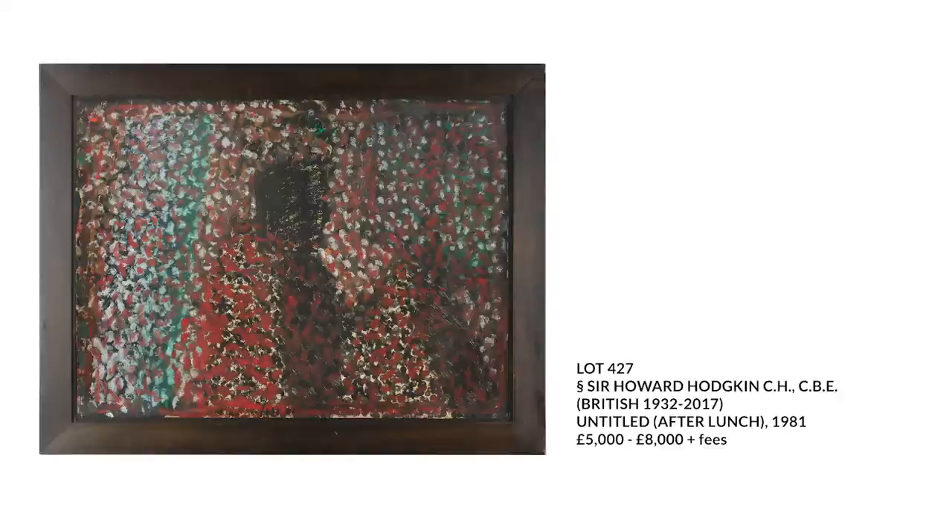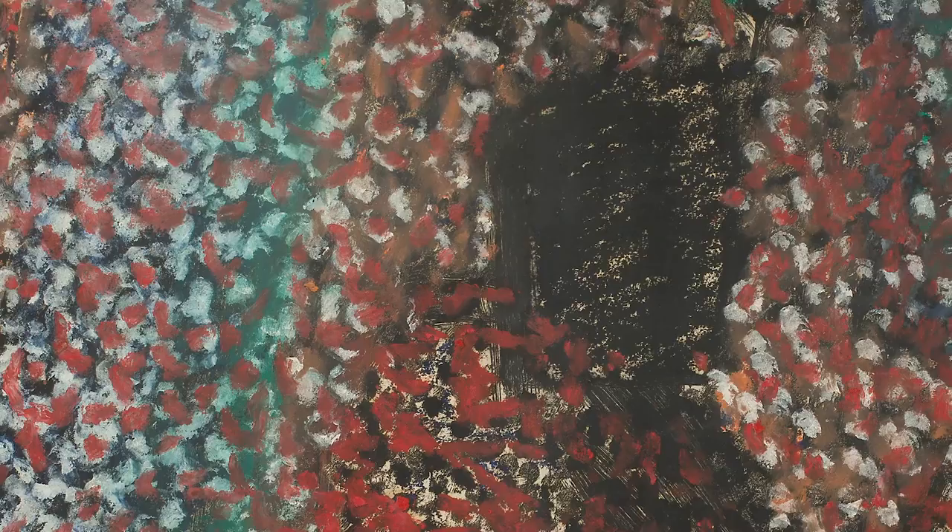Lot 427 is a work by the much-loved British artist Howard Hodgkin. Dated 1981, it's a soft ground etching overworked in oils and gouache and is therefore a unique piece, not part of any series or edition. Purchased directly from the artist's studio in the same year, it's never been seen before on the market and is also set to feature in the artist's catalogue raisonnée.